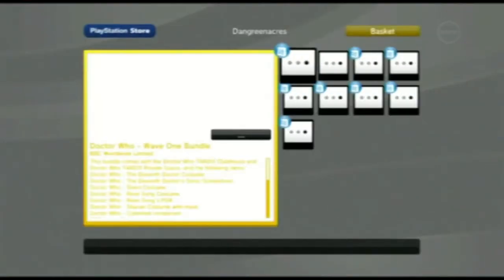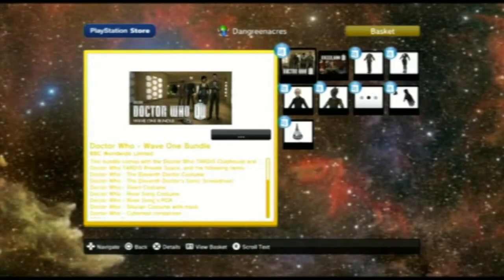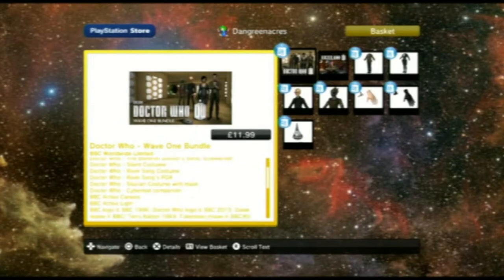I will view the store so I can show you what things are here. This is what I bought - the Wave 1 bundle. That includes the TARDIS, it includes a clubhouse as well, the 11th Doctor costume, a Sonic Screwdriver, a Silent costume, a River Song costume if you're female, River Song's PDA, a Silurian costume with the mask and everything, and a Cybermat companion.